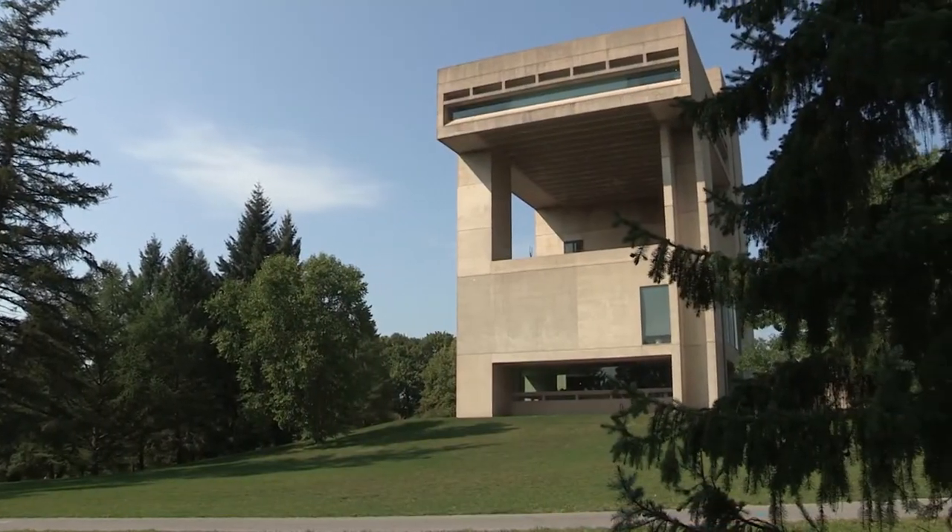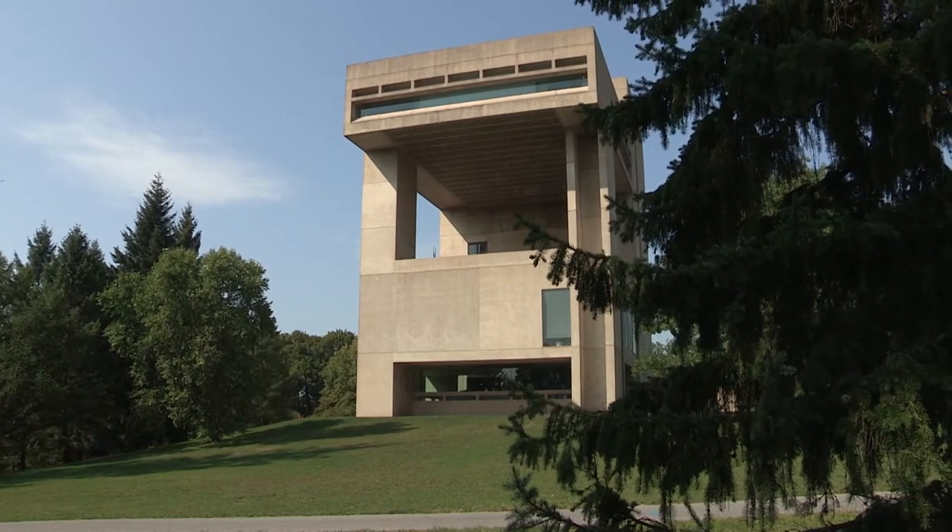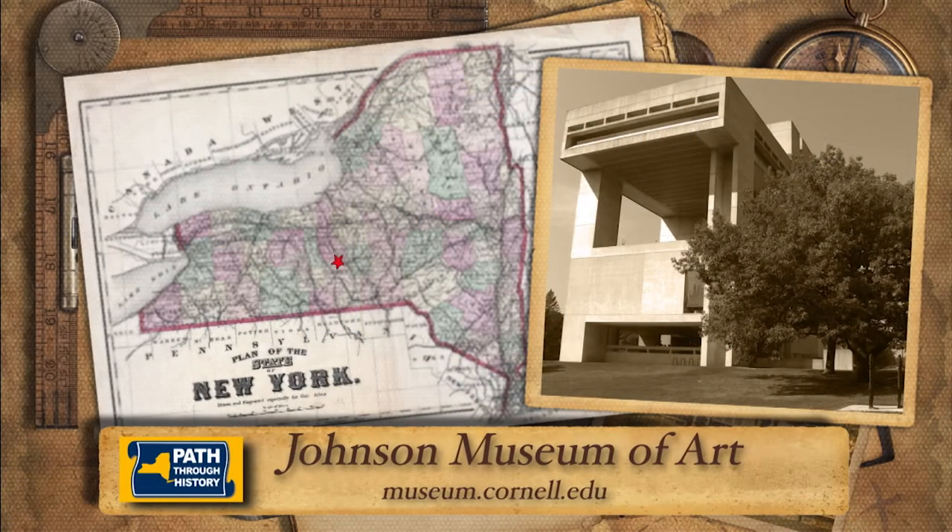A visit to the Johnson Museum of Art with its vast art collection and spectacular views of Cayuga Lake creates a truly memorable experience. The museum is open to all free of charge and is another essential stop on New York's path through history.